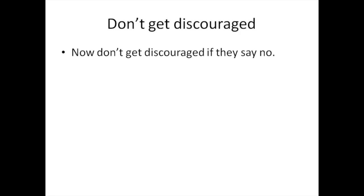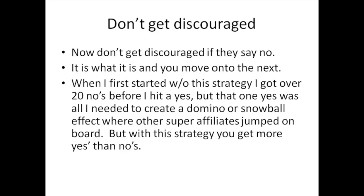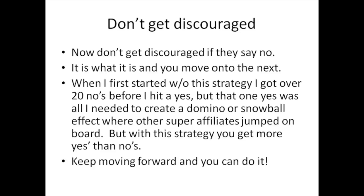Don't get discouraged if they say no — it is what it is, and you move on to the next. We've all had people say no. When I started with this strategy, I got over 20 no's before I hit a yes. But that one yes was all I needed to create a snowball effect where other super affiliates jumped on board. With this strategy, you can actually get more yes's than no's because you're producing an affiliate bonus for them. Knowing they have an advantage from the bonus, plus commissions, they're most likely going to jump on board.